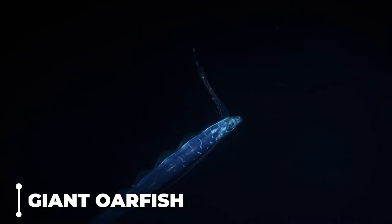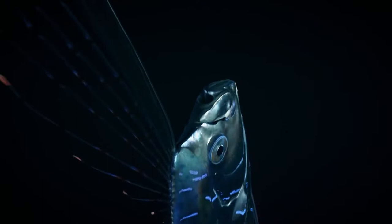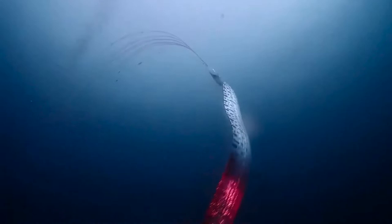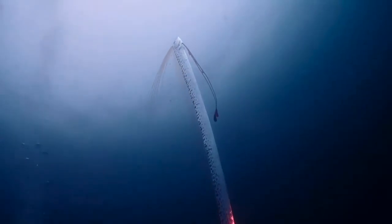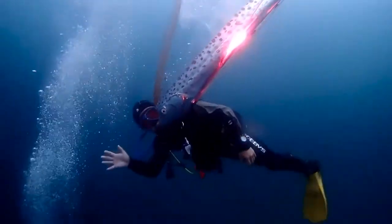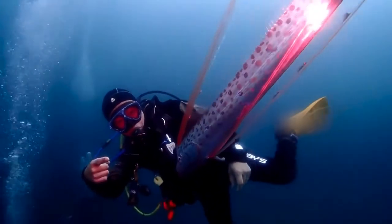Giant oarfish: the oarfish holds the record for the longest bony fish in the world. Because it lives at enormous depths, the oarfish was only described for the first time in 1772 and has been spotted very infrequently. Scientists believe giant oarfish can be found at depths of approximately 3,300 feet. They can grow to a length of up to 56 feet and potentially weigh up to 300 kilograms. The silvery fish are sometimes referred to as the king of herrings due to their superficial resemblance to the smaller fish, and they are known as oarfish due to their long pectoral fins which resemble oars.